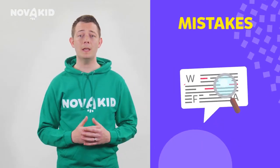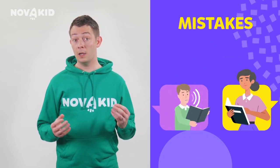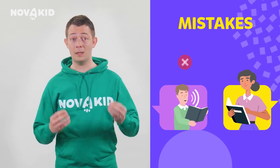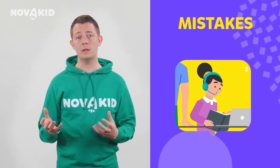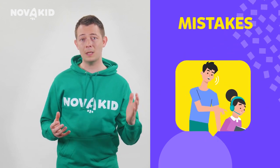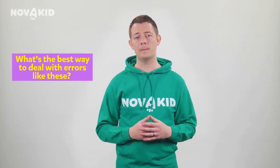Do you notice your child making lots of mistakes when they speak English? Do you sometimes wonder why your child's teacher doesn't point out all of their mistakes and correct them? Perhaps, as you sit with your child during their lessons, you find yourself correcting the mistakes that the teacher seems to miss. What's the best way to deal with errors like these? How can you, as a caring parent, work together with the teacher to make sure your child gets the help they need to avoid making too many mistakes?